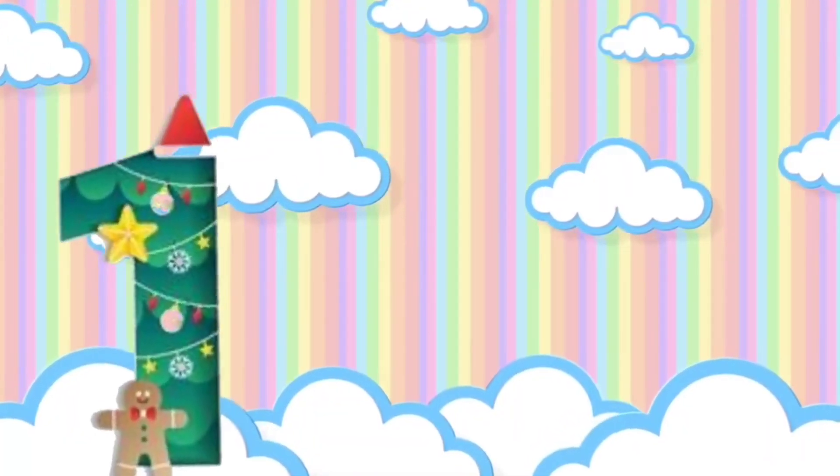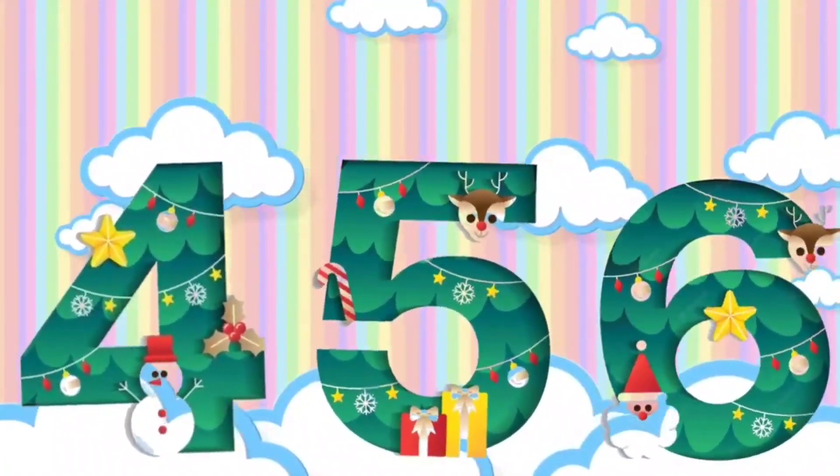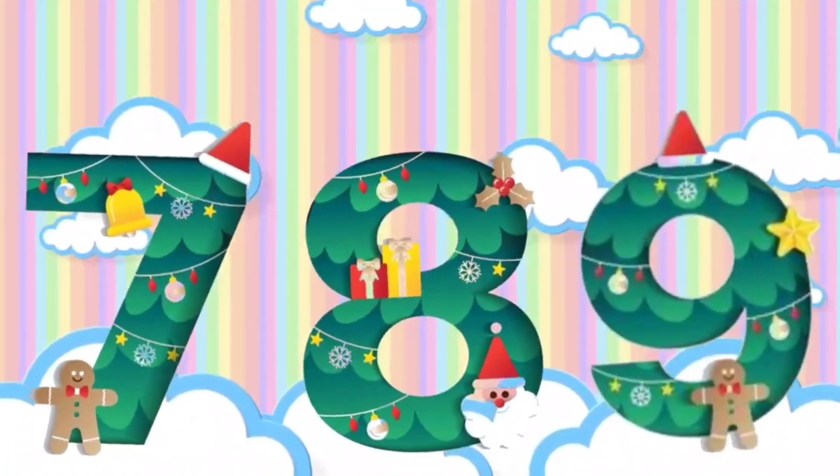One. Two. Three. Four. Five. Six. Seven. Eight. Nine. And ten.